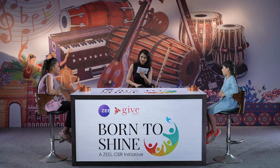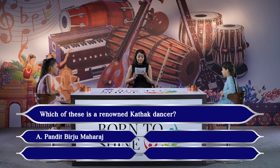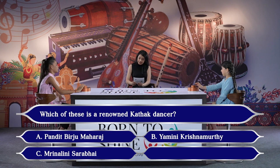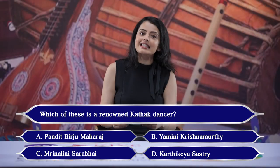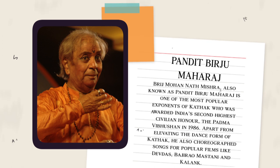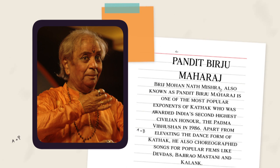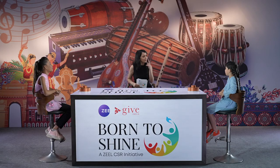Next question: which of these is a renowned Kathak dancer? Options: A. Pandit Birju Maharaj, B. Yamini Krishnamurti, C. Mrinalini Sarabhai, D. Kartikeya Sastri. Diyajah pressed the buzzer first and answered Pandit Birju Maharaj — correct! Brijmohan Nath Mishra, also known as Pandit Birju Maharaj, is one of the most popular exponents of Kathak, awarded India's second highest civilian honour, the Padma Vibhushan in 1986. He also choreographed songs from popular films like Devdas, Bajirao Mastani and Kalank. Score is now 1-1.